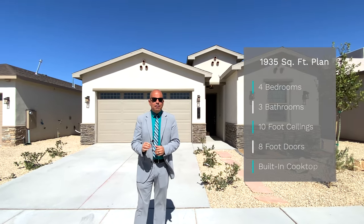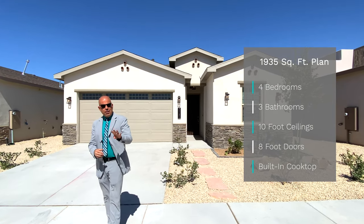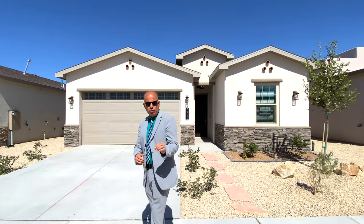This is a 1935 square foot home — that's only the heated space, not including the garage. That's a four bedroom, three bathroom. The one thing that strikes me about this home is it's under 2,000 square feet, yet it has an ensuite.